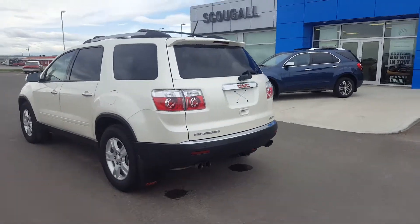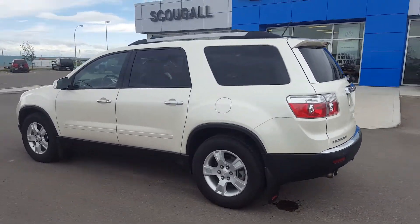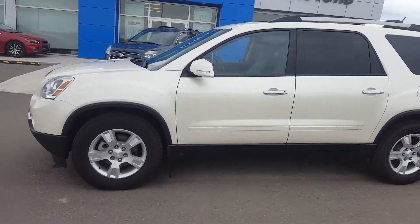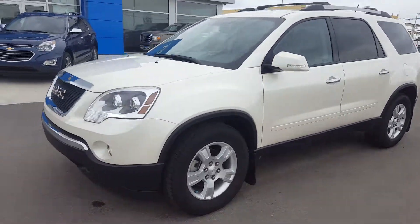This used Acadia is in great condition, listed on our website for only $21,900. Give us a call today at 403-553-3311, or visit us on the web at schoolmotors.com.